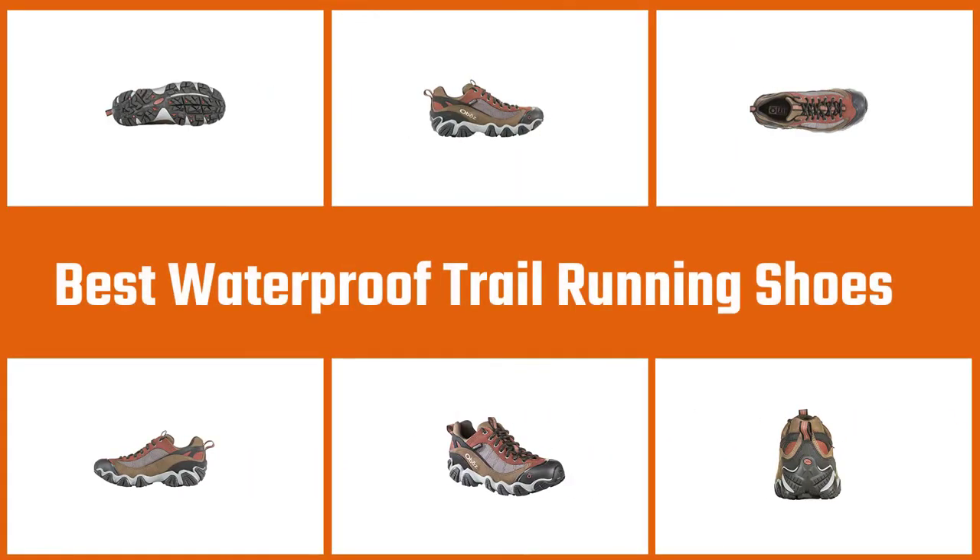If you are looking for the best waterproof trail running shoes, here is a collection you have got to see.